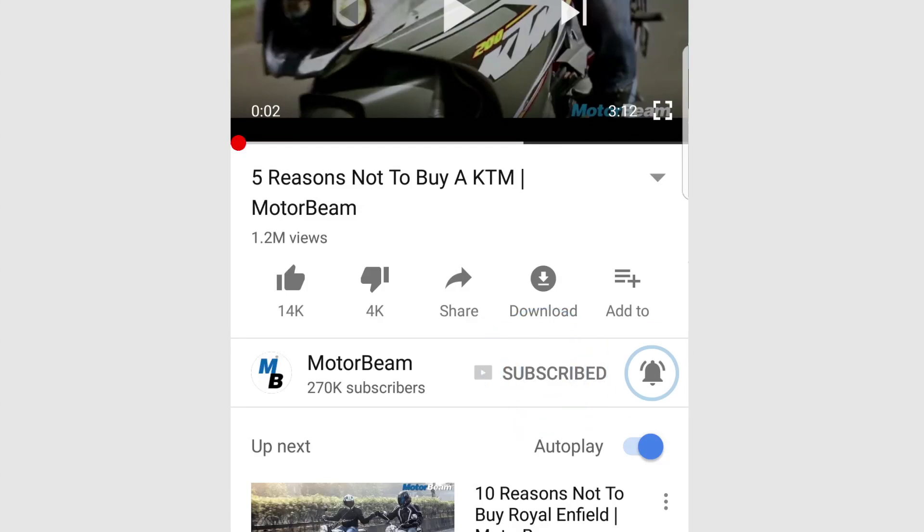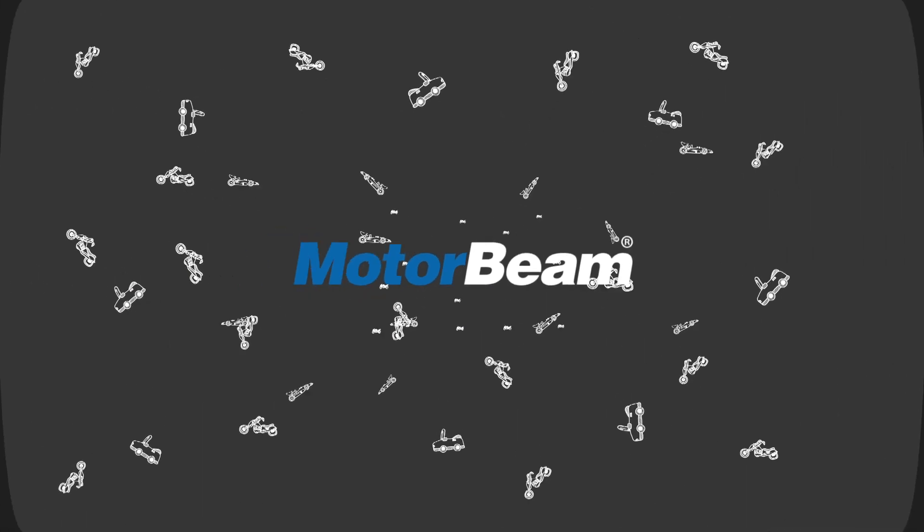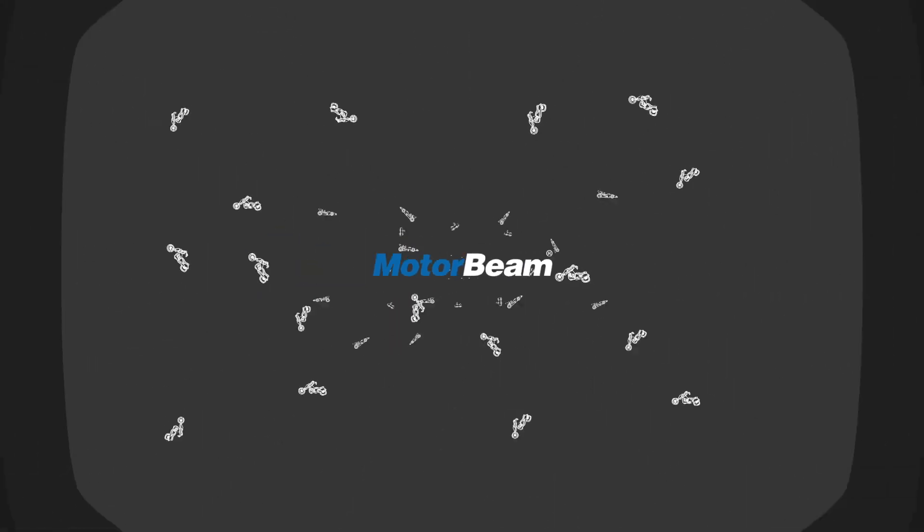Subscribe to the MotorBeam channel, click on the bell icon, hit that like button. Hello and welcome to MotorBeam.